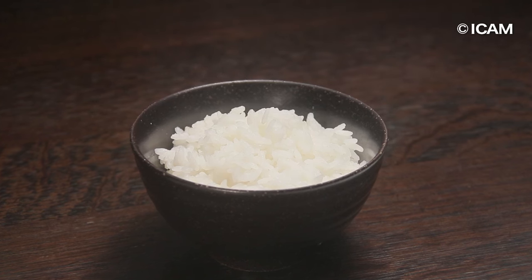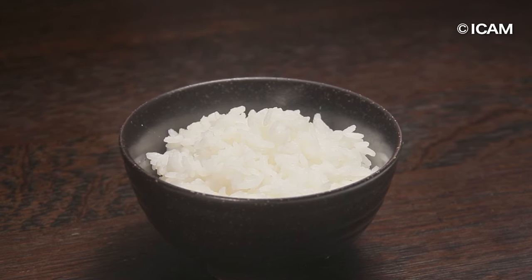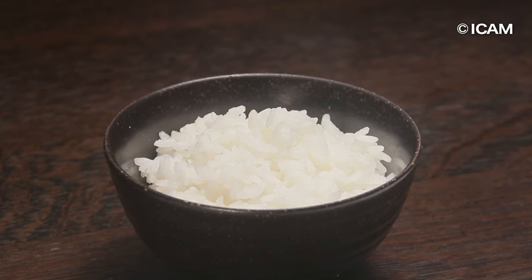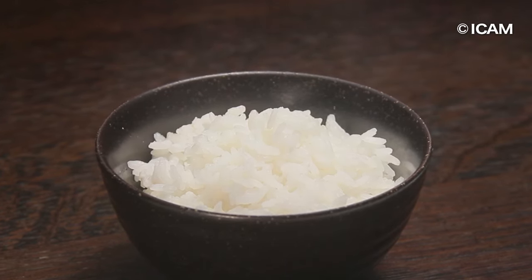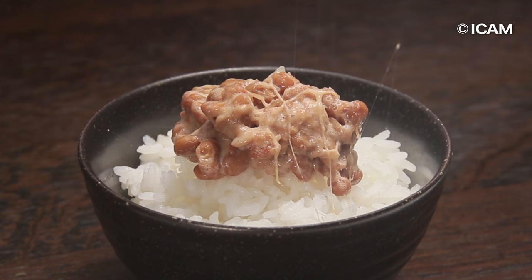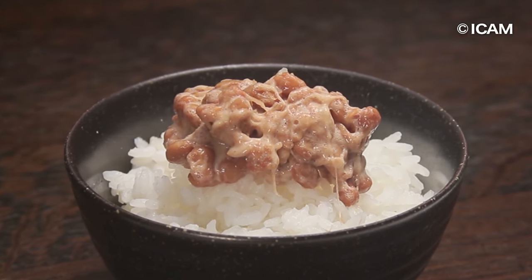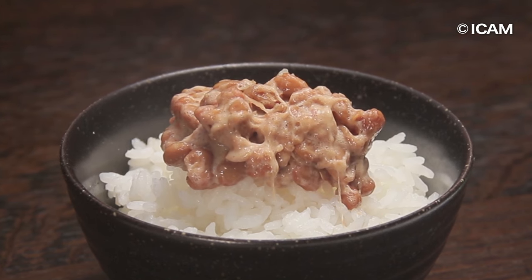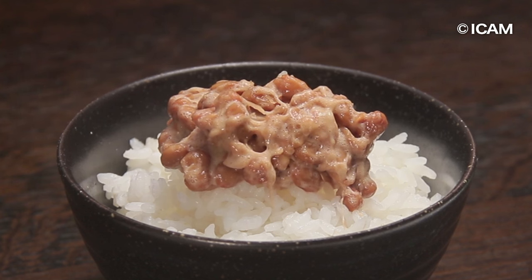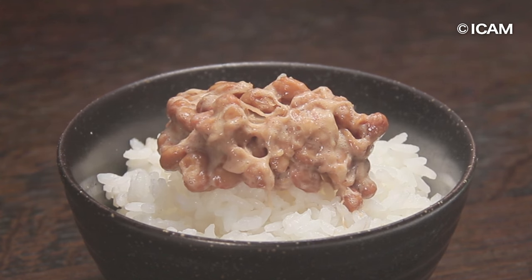How long have the Japanese been eating natto? As far back as the Yayoi period, rice farming and soybeans were introduced, and there was a culture of boiling food in straw vessels. When bacillus natto from rice straw first met soybeans, natto was created and has continued to support the health and life of Japanese people.